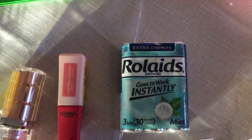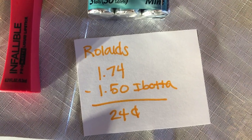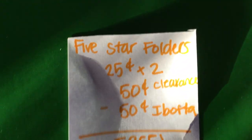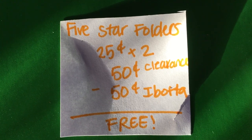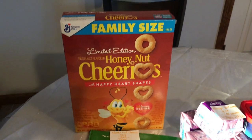The next deal is on the Rolaids — they are $1.74. Ibotta has a $1.50 back, making it 24 cents. The next deal is on the Five Star folders; they are 25 cents each on clearance, so two of them total 50 cents. Ibotta is giving 50 cents back when you purchase two, making it completely free.